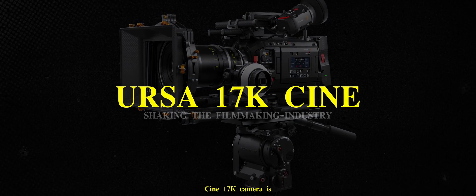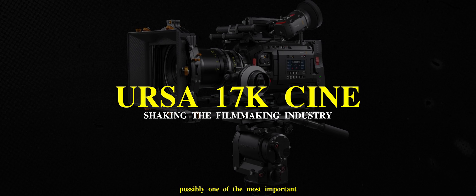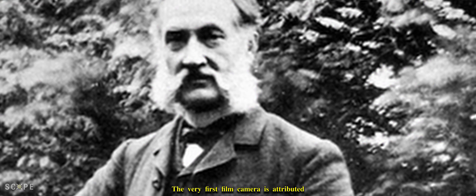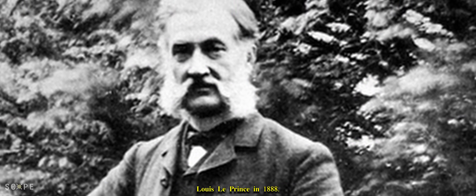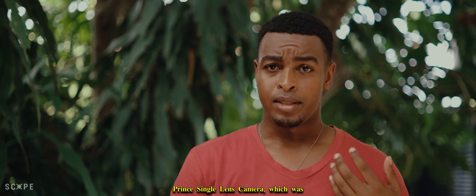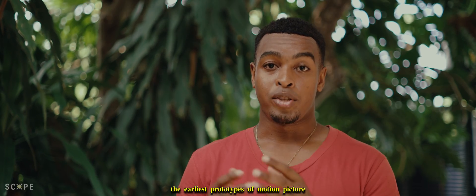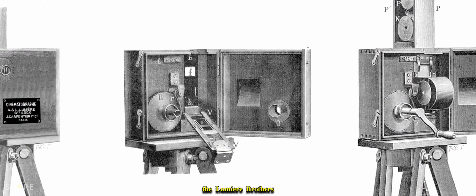Here's why the Blackmagic Ulsta-Cine 17K camera is possibly one of the most important releases for the film industry ever. Let's take a trip back to when the very first film camera was created. The very first film camera is attributed to French inventor Louis Le Prince in 1888. Le Prince patented a single lens camera — the Le Prince Single Lens Camera No. 1 — capable of capturing moving images onto paper film, considered one of the earliest prototypes of motion picture cameras, predating the Lumiere Brothers' Cinematograph and Thomas Edison's Kinetoscope.